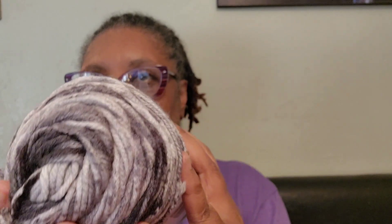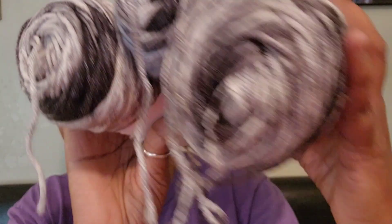Unfortunately they only had three of the gray ombre, but I love it — I love those colors. So I got all three. Otherwise it would have been four, since I usually try to buy things in four because I figure I can get a full outfit from four skeins.